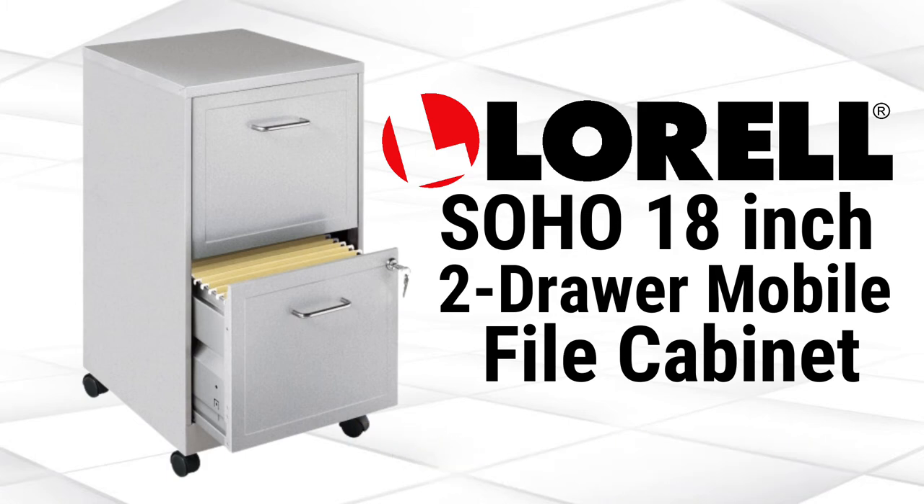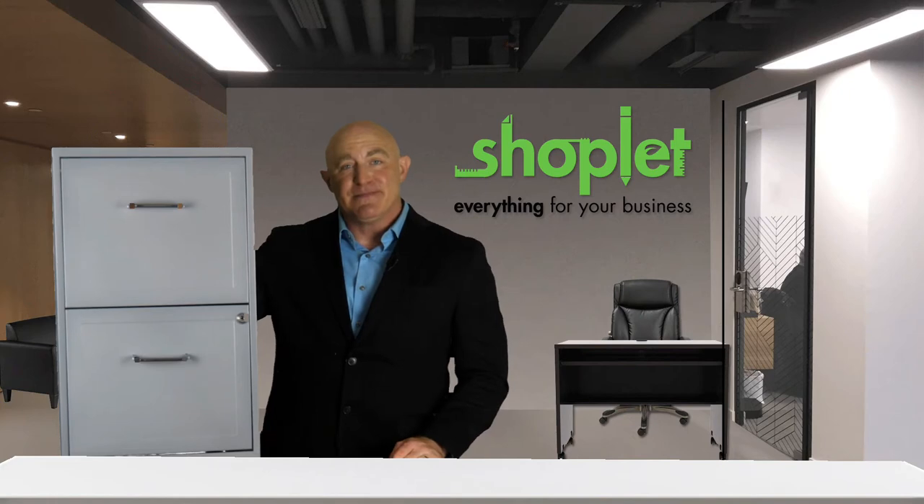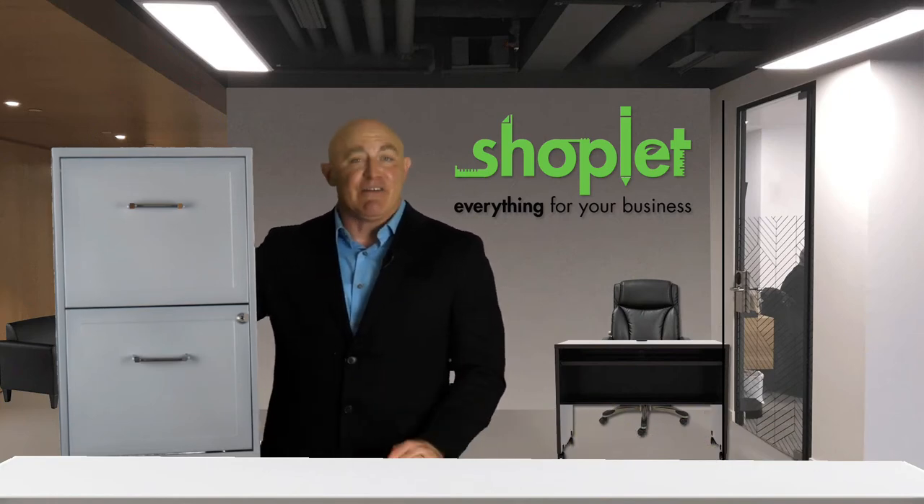It features two locking file drawers with smooth glide suspension to store your important documents. High side drawers accommodate letter-sized hanging file folders.